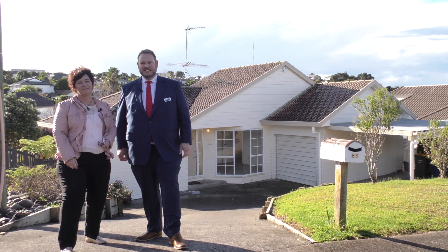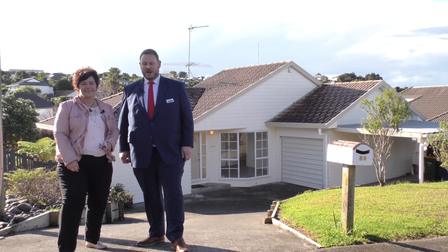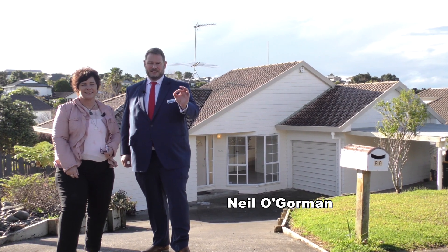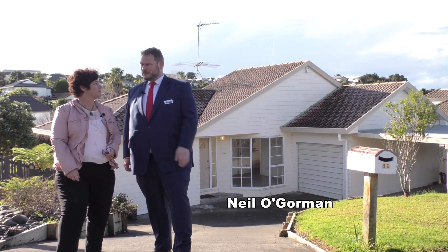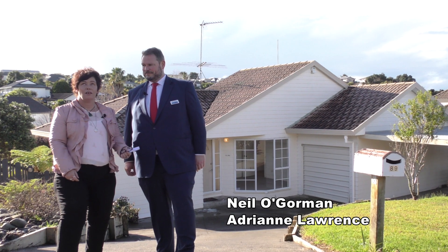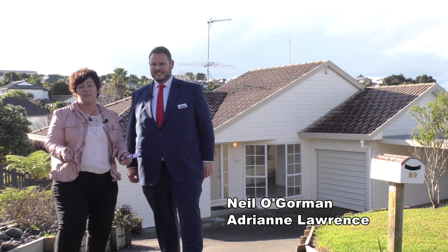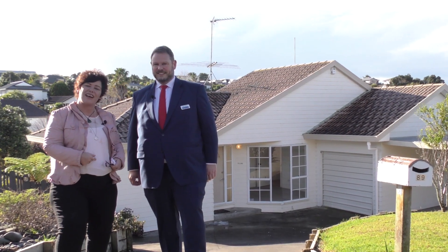Hi and welcome to number 89 Glenvale Road in Torbay. Boy do we have a fantastic opportunity for you and an excellent location. Adrian, tell us a bit more about this one. Oh my gosh, there are so many good features about this property, so many opportunities — I think it's best we just go in and have a look around.